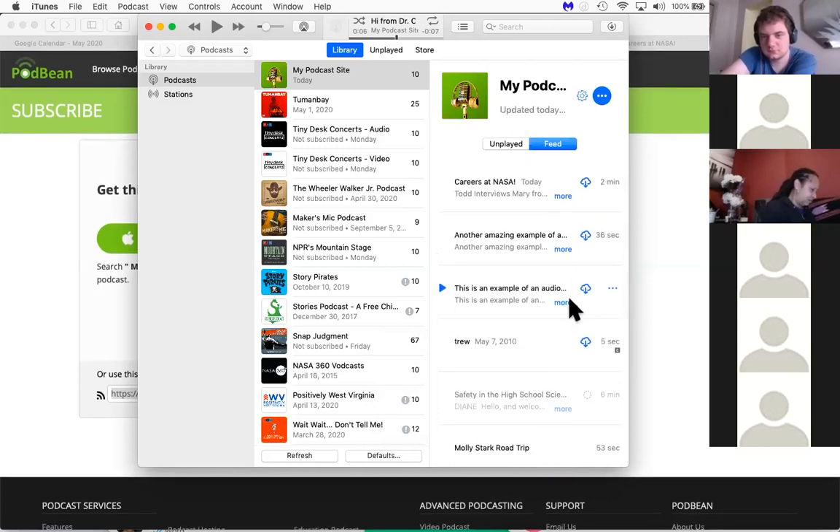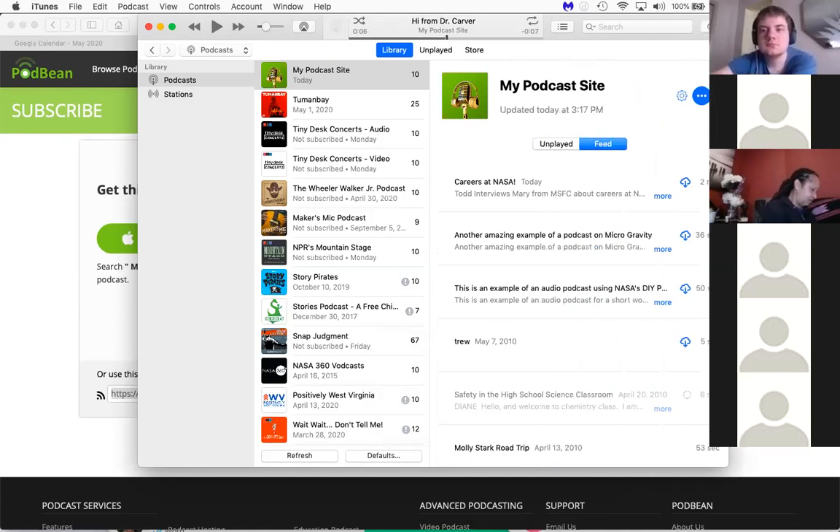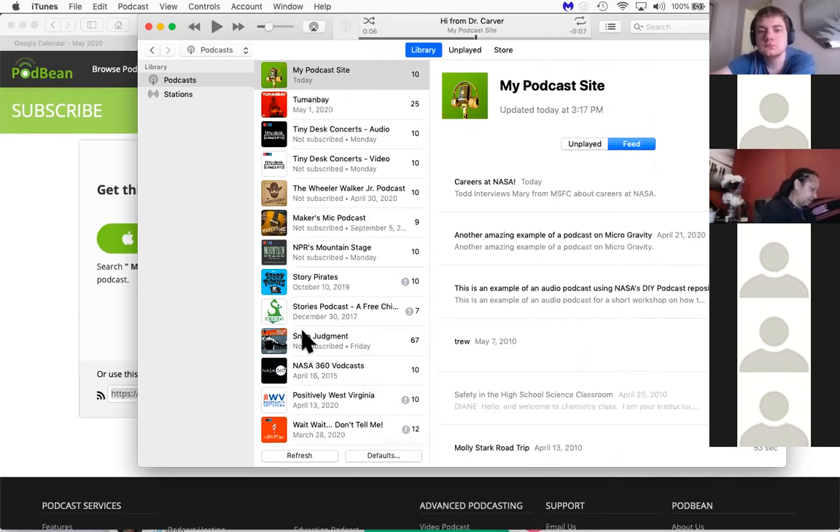That gives you an example of how to create your own audio podcast, edit it, upload it, and even download it yourself. Are there any questions about how to use Audacity to generate an audio podcast or upload it using Podbean?